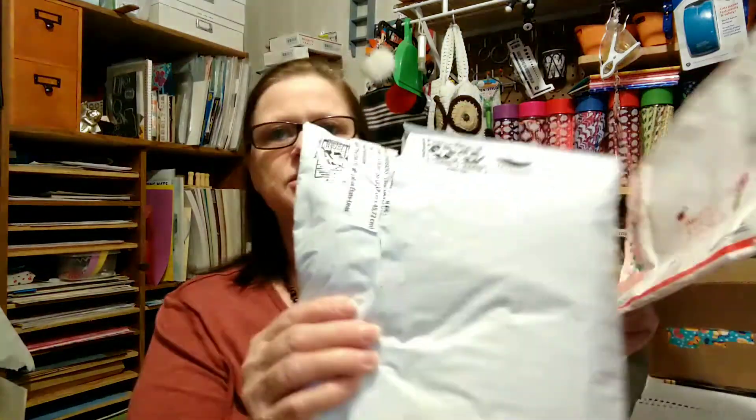Hello, how are you? I hope everybody's great tonight. I have another entry, I believe. I haven't gotten into it. This was inside of this — I did cut it, but I haven't looked in this one. This is from Bird Boss, which is Monique.